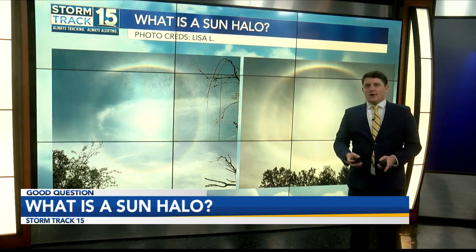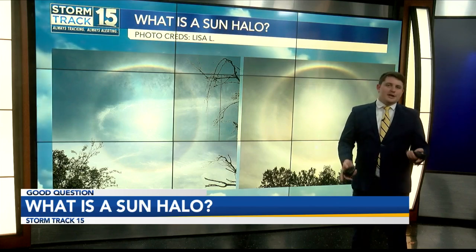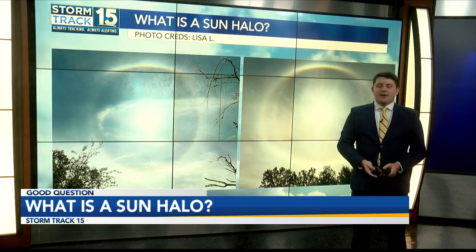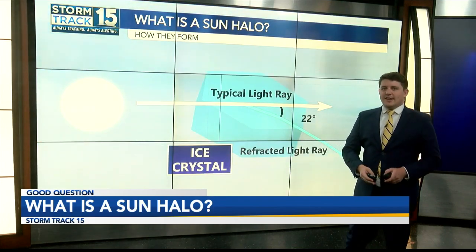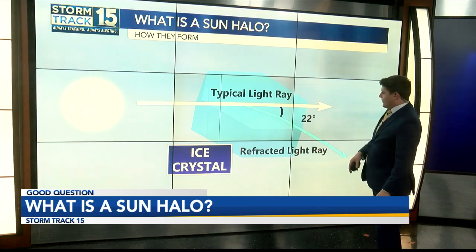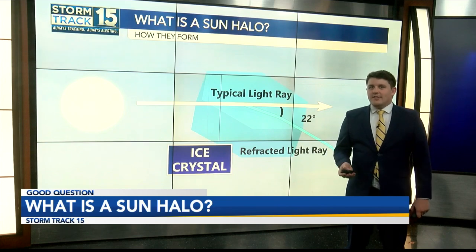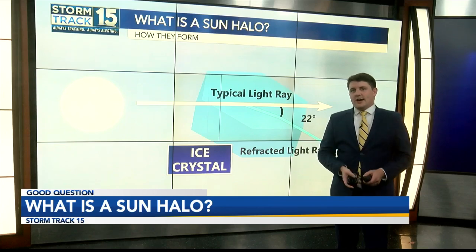This usually creates a white, but sometimes faintly colored, rainbow sort of circle ring — for lack of a better term. All you need is geometry and some meteorology to understand how it really works. Here we have the sun rays entering into an ice crystal — in this case, it is a hexagonal prism.